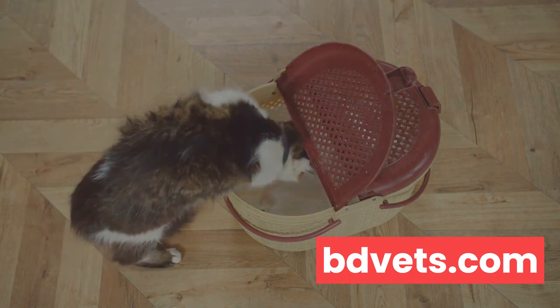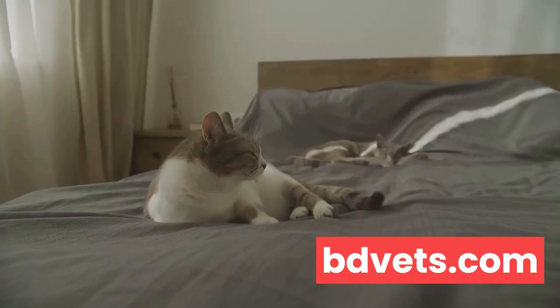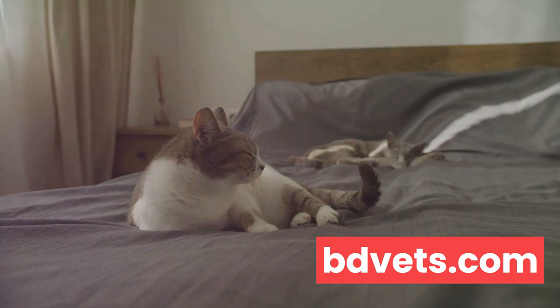Moving on to sleeping patterns. Cats are known for their love of sleep, but excessive slumber can hint at illness. Similarly, if your usually nocturnal kitty is suddenly up and about during the day, it's worth keeping an eye on.